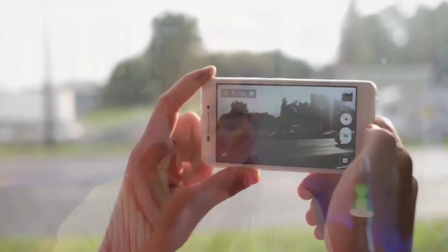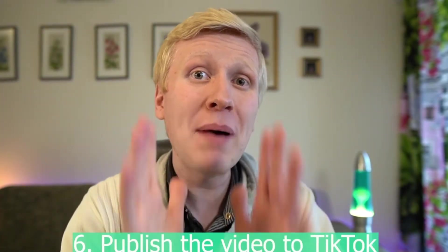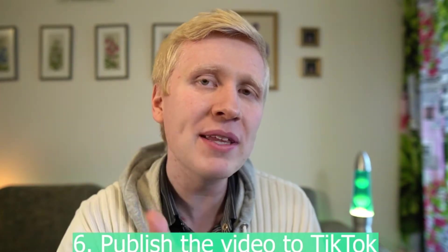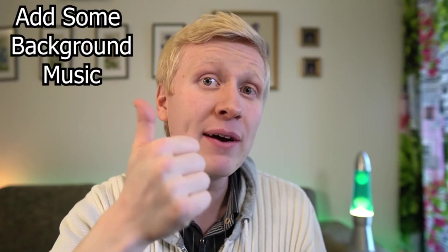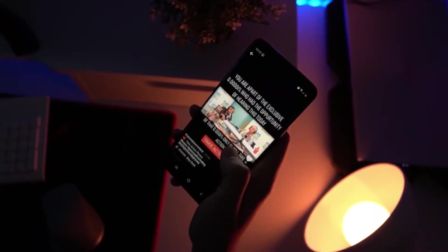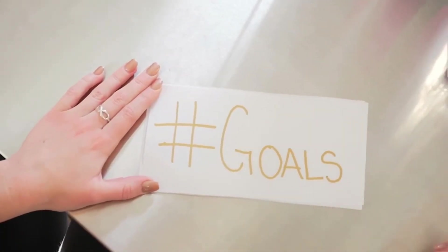Once you have shot your video — which takes maybe 15 to 60 seconds — you are ready to publish it. Before you publish, I recommend adding some background music, which will boost views, get more likes, and encourage sharing. Also add hashtags in your video description — add around 5 to 7 hashtags.